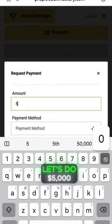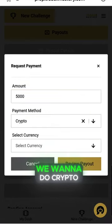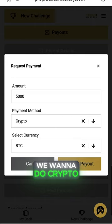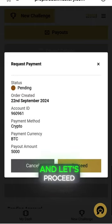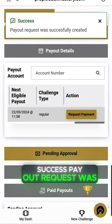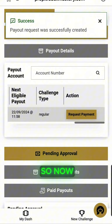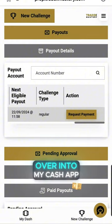Let's go ahead and click request payment. Let's do $5,000. We want to do crypto and Bitcoin, review payout, and let's proceed. Success — payout request was successfully created. So now let's go and check and see how long it takes to get over into my Cash App.